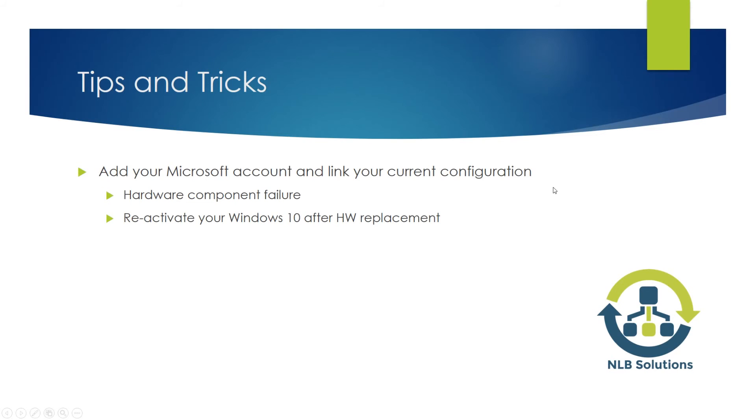In the future, if a hardware component failure occurs, you can log in with your Microsoft account and relink the device under your account. It will ask you if this is the current device you are using, and when you confirm, in theory it should reinstate the digital entitlement with the new device. In a few situations you will have to open a ticket with Microsoft and they will reinstate it for you.